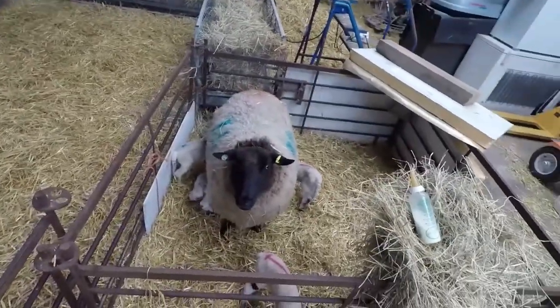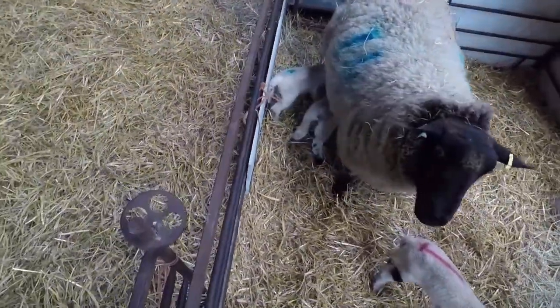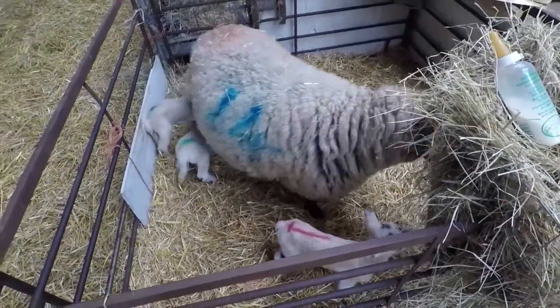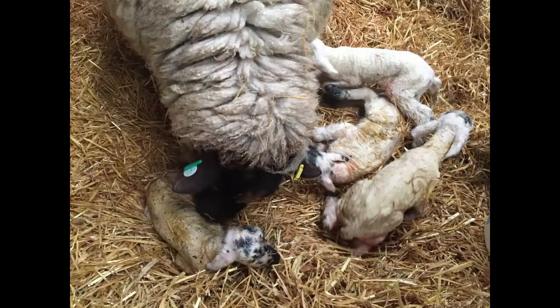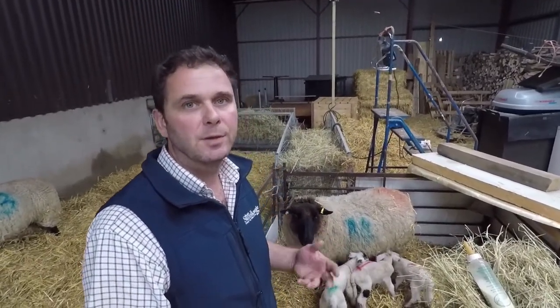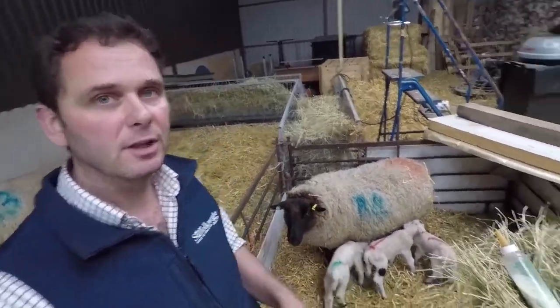Down here we've got this wonderful girl. She managed to have one, two, three, four — you can't quite see them all. She had quads. We normally hope to get a set of twins from each ewe. Sometimes you get a single, sometimes triplets, but it's pretty rare you'll get quads like we had here.